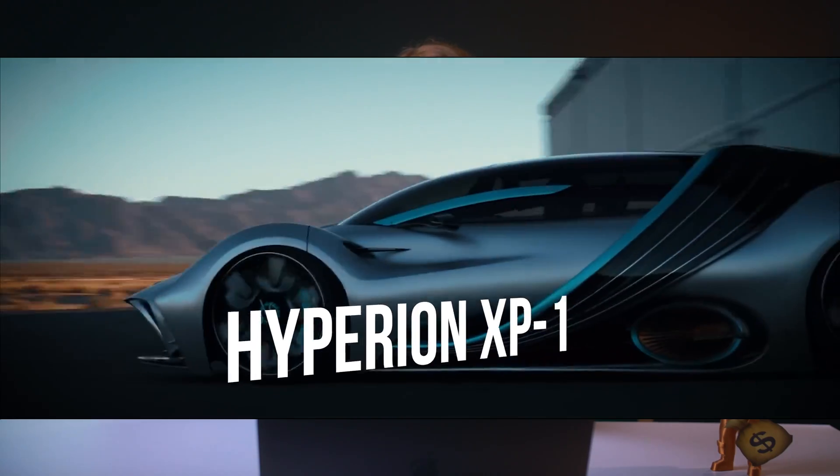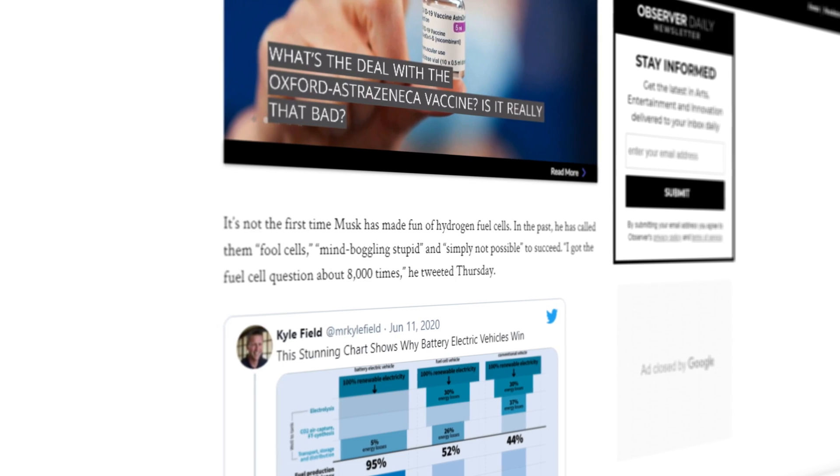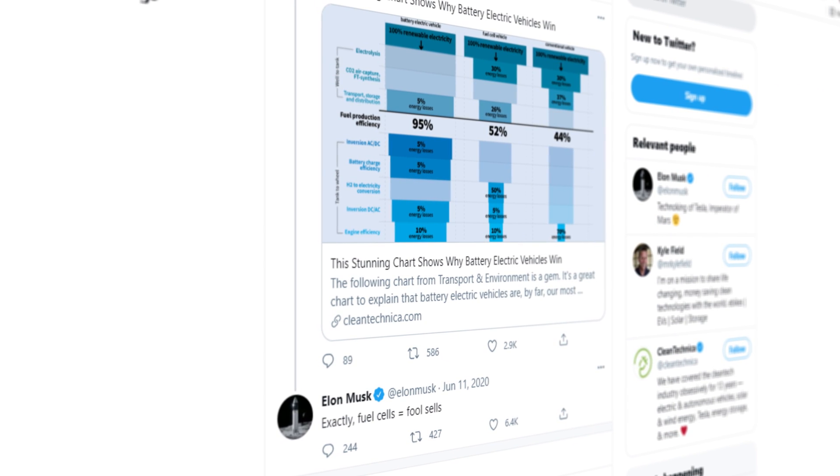Specifically, the Hyperion XP1. Granted, this is just a concept car, but its main purpose is to show people the potential of hydrogen technology. But Elon Musk hates hydrogen cars! Yes, he's called them staggeringly dumb, mind-bogglingly stupid, and even renamed them 'fool cells.' But is he right?